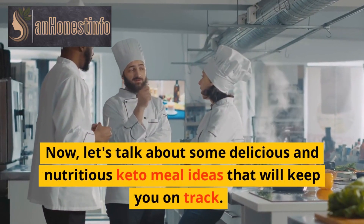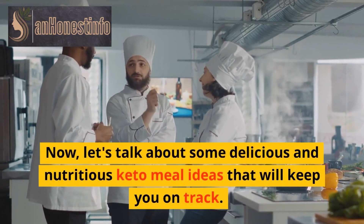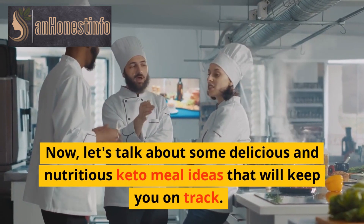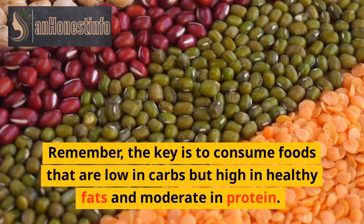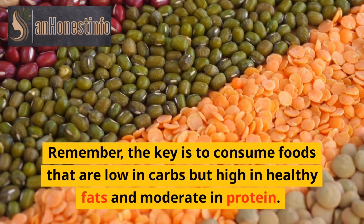Now, let's talk about some delicious and nutritious keto meal ideas that will keep you on track. Remember, the key is to consume foods that are low in carbs but high in healthy fats and moderate in protein.